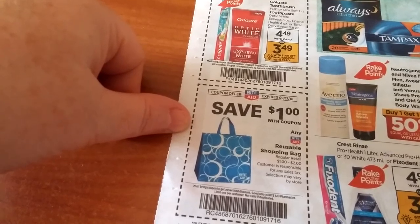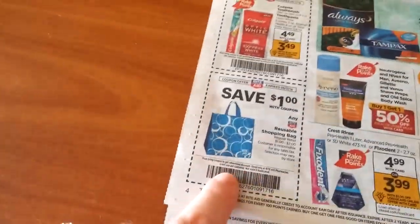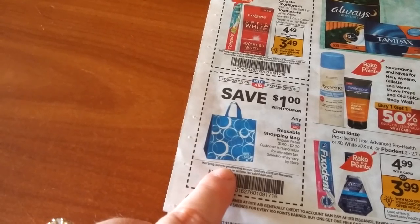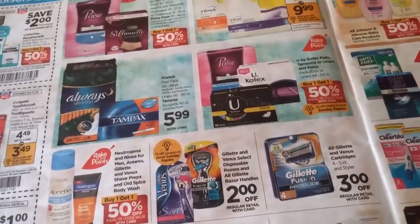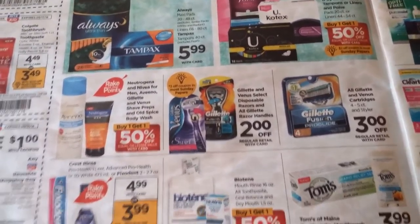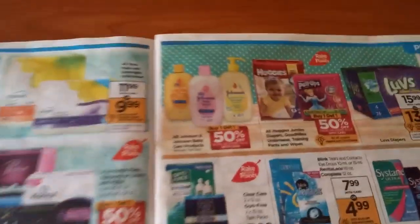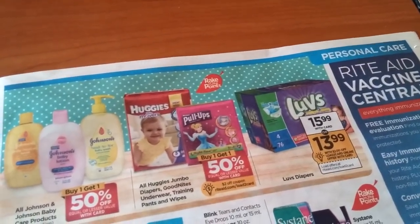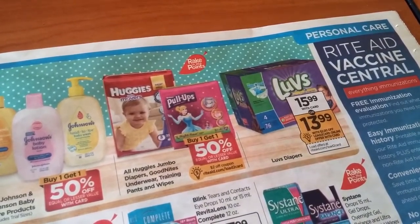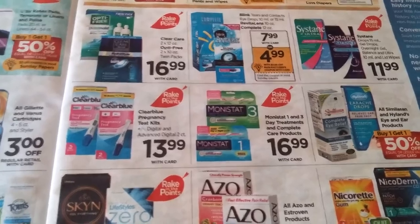There's a dollar off reusable shopping bags — if you have a Gold card it would make it really cheap, like 80 cents, so basically a freebie but you'd have to cut the coupon out. We've also got Tampax and more Poise Buy One Get One Free. There are diapers Buy One Get One Half Off, with $2 off coupons for Luvs on coupons.com and I think also in an insert. A lot of Rake in the Points things this week, so if there's something you really need, this might be the week to buy it.